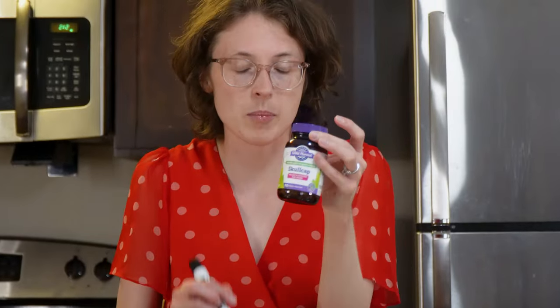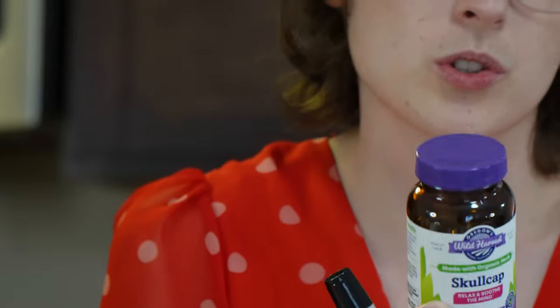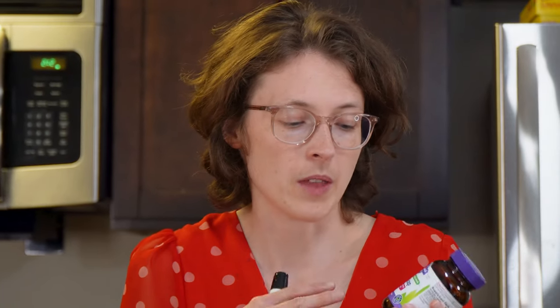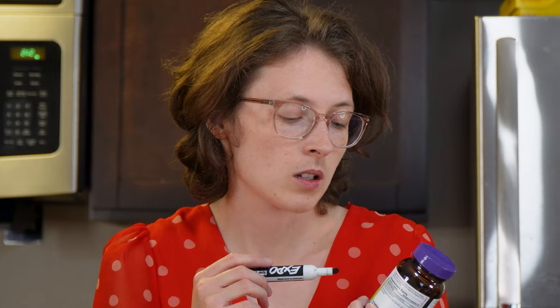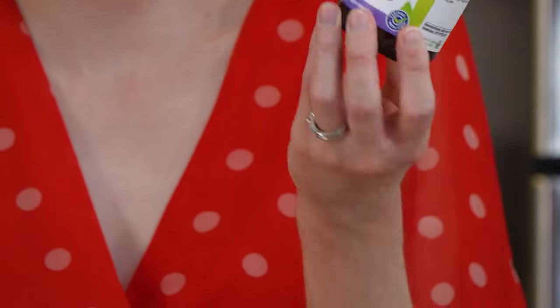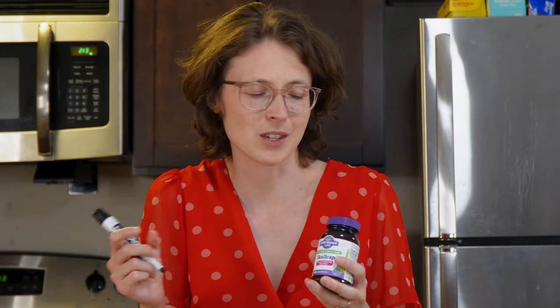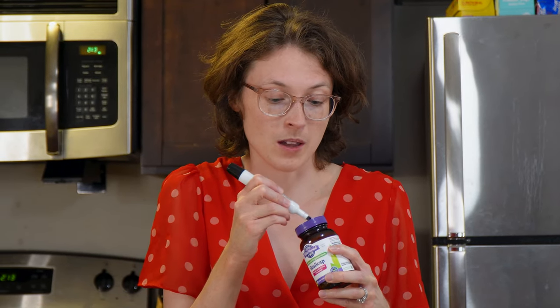Skullcap — supposed to relax and soothe the mind. I got it to help with stress and sleep, since lowering stress and having good sleep is important for gut health. I didn't really notice it helped me sleep or relax, and I didn't notice any effect on the gut or mind. Efficacy: two. Experience: one — I've thrown these up before. The way they're made, they're a bunch of tiny leaves in a capsule, and I threw up a bunch of little piles of leaves. Total: three. Can't recommend these.